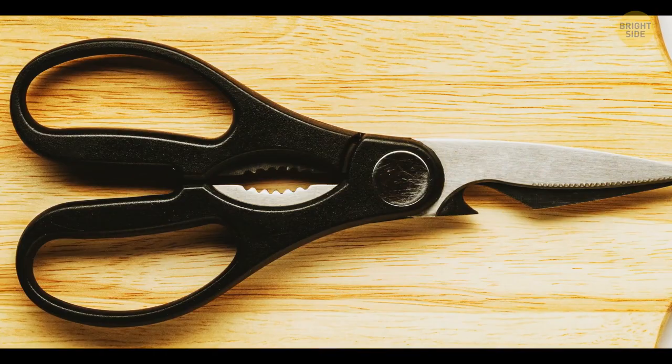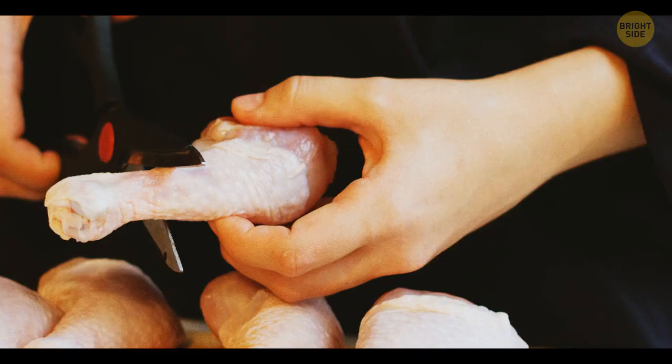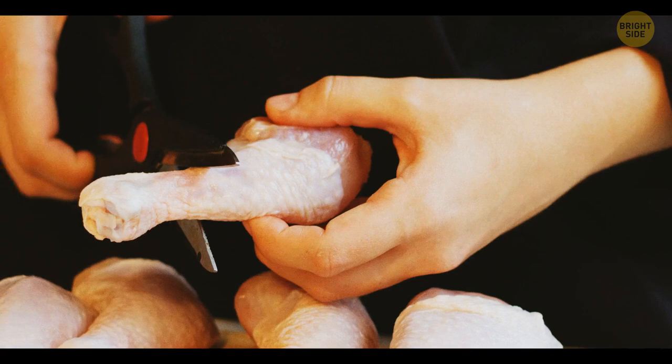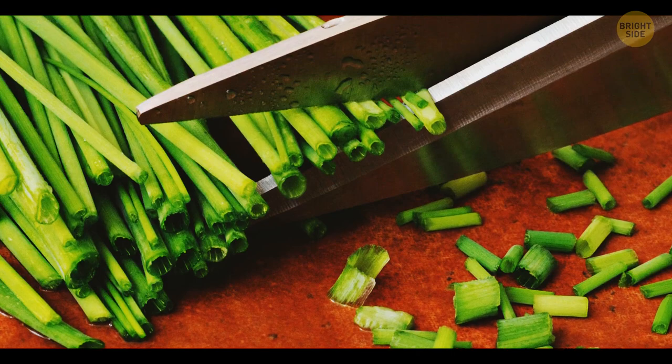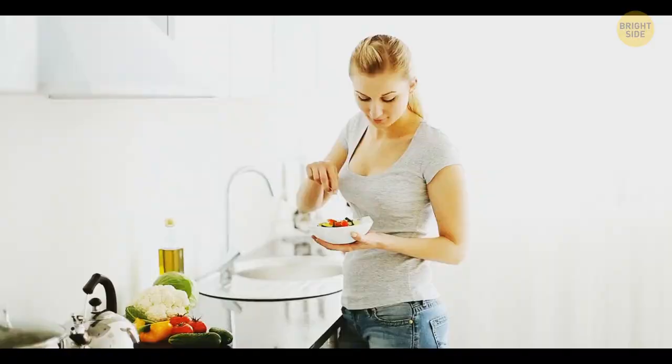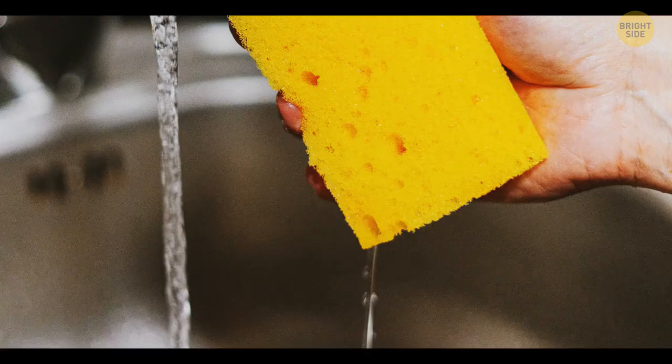Most kitchen shears have metal plier-like teeth in the middle, between the handle grips. They can help you crack nuts, crab shells, and release other tough products. You can also open jars and bottles, or remove herb stems with their help. You can keep your cold meals cold and your food fresh by making a DIY ice pack.